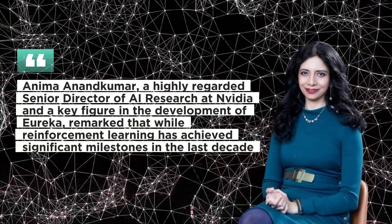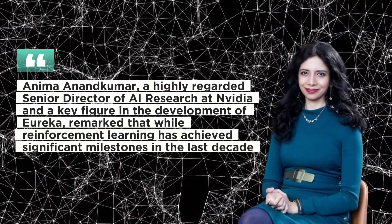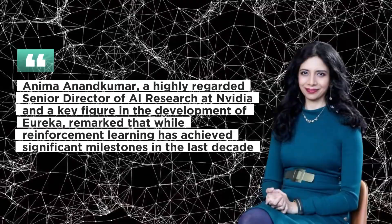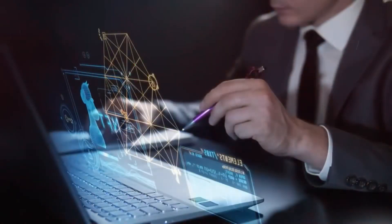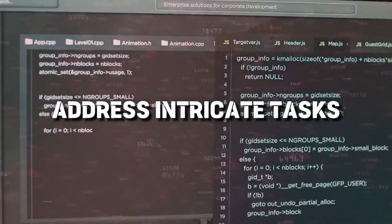Anima Anand Kumar, a highly regarded Senior Director of AI Research at NVIDIA and a key figure in the development of Eureka, remarked that while reinforcement learning has achieved significant milestones in the last decade, challenges in reward design persist as a laborious trial-and-error process. Eureka, in her view, constitutes a pioneering step towards the formulation of novel algorithms that harmoniously integrate generative and reinforcement learning methods to address intricate tasks.